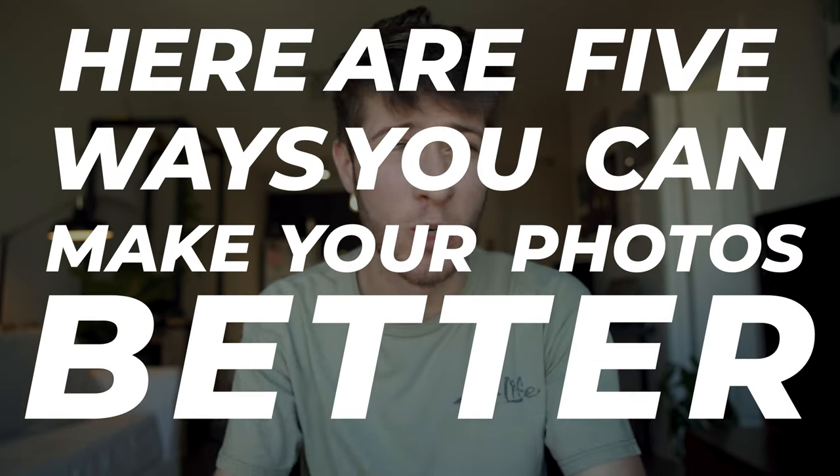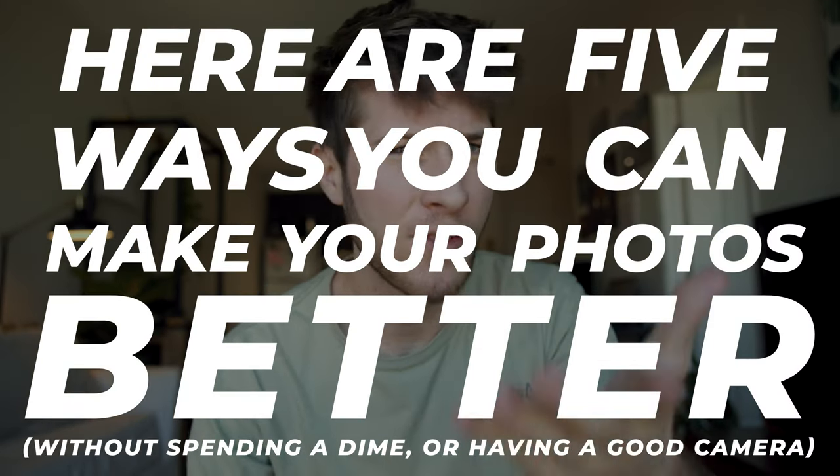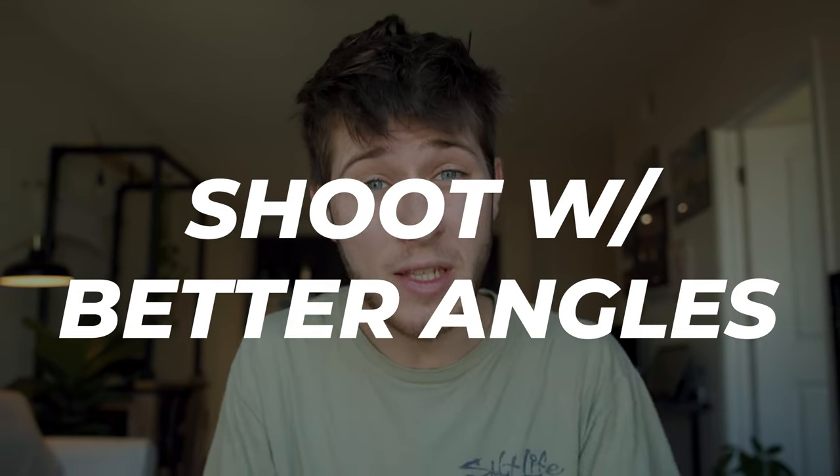Here are five ways you can make your photos better without spending a single dollar or even having a camera. The first thing I want to talk about is to shoot with better angles. What I mean by this is, let's say you have a big building in front of you — instead of just holding your phone out like this, shooting from chest height like any tourist would.